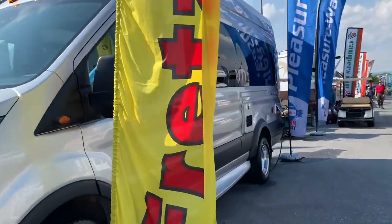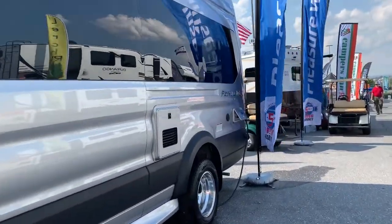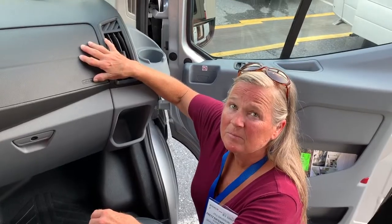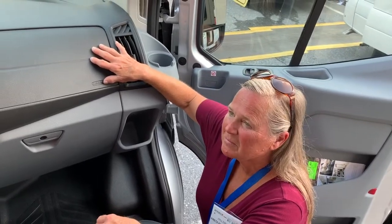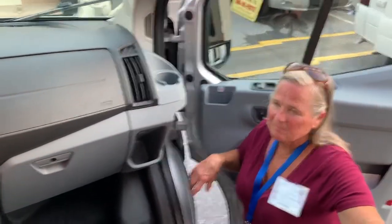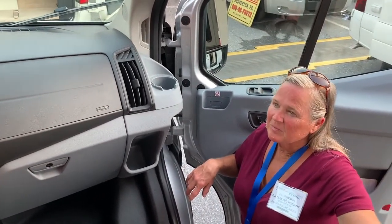Are we in the Ford right now? Yep. I was thinking the Mercedes for a minute. It's a Ford. We're trying to decide which one it's going to be — whether it's going to be Ford, Ascend, or Lexar.